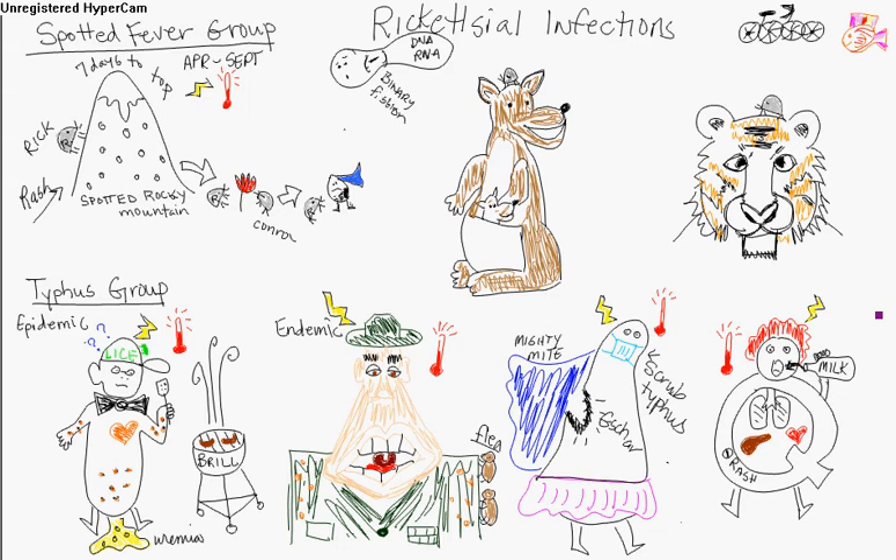So we've got the spotted fever group. There's Rocky Mountain spotted fever, which is caused by Rickettsia rickettsii. So Rick — this tick — heads up this spotted Rocky Mountain. It takes him seven days to get to the top, so it's got about seven days of incubation, sometimes five to ten, but averaging seven days.